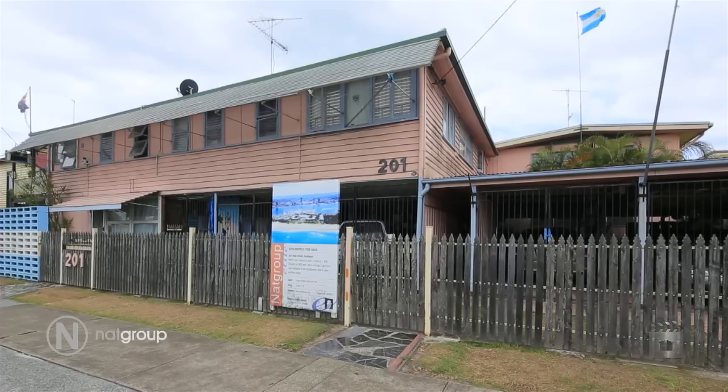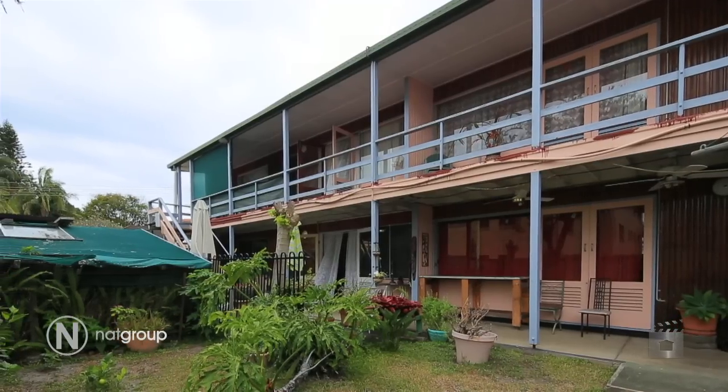Here we are at 201 High Street in Southport — what an awesome location. What we are looking at is a block of seven units on one title, and the building has been here for 22 years.